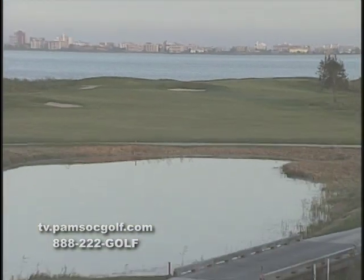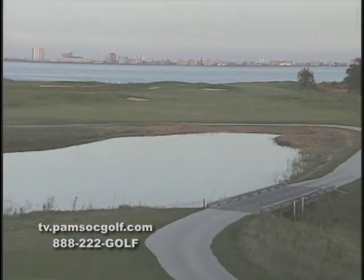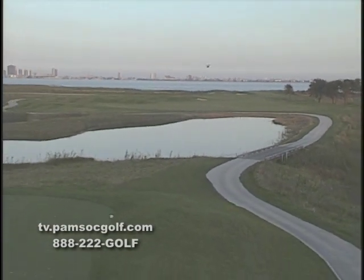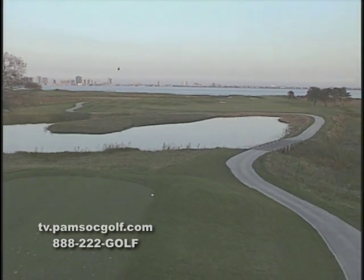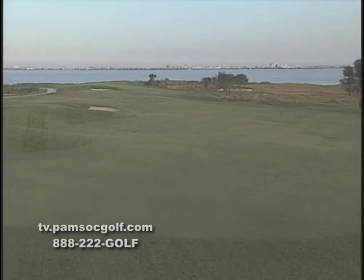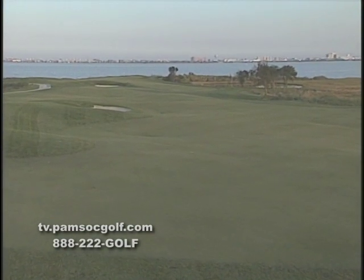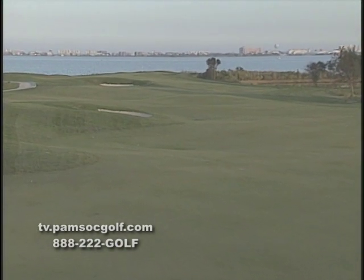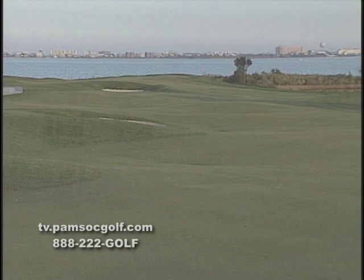The par-4 fourth hole starts your journey along the Assewoman Bay, playing 430 yards from the back tee. With marsh down the entire right side and a bunker and mounding guarding the left side, this tee shot will test your will. Hit it in the fairway and you'll have a mid to long iron into a green that offers a breathtaking view of the Ocean City skyline.